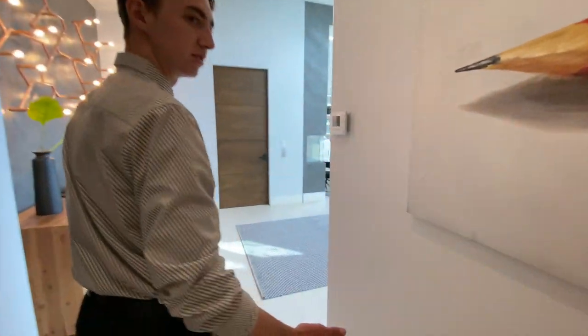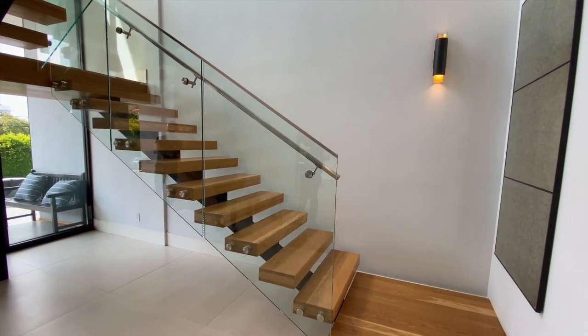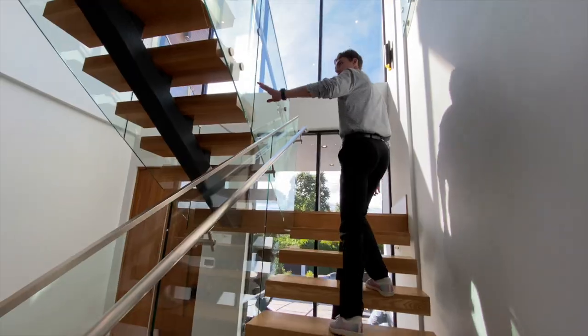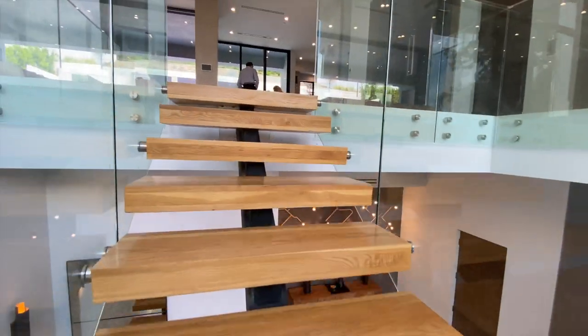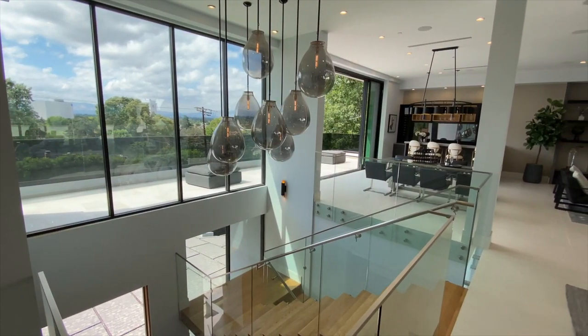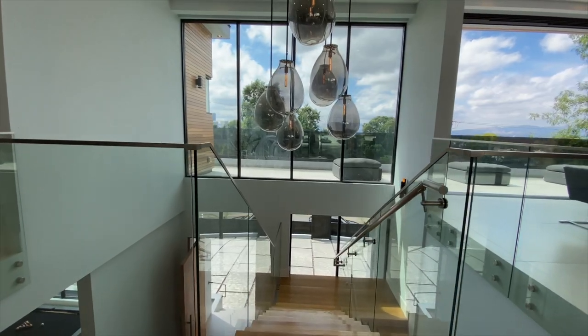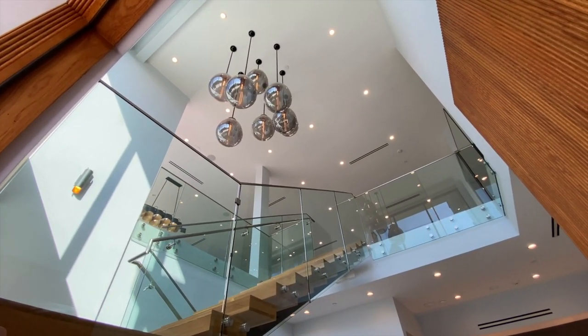Continuing down the long first floor hallway, we move up to the incredible contemporary floating staircase enclosed with glass panels that extends up to the second floor. Another spectacular feature I enjoyed about this home was the large collection of sphere light fixtures that serve as a modern chandelier, adding a luxurious look to this structural open concept.